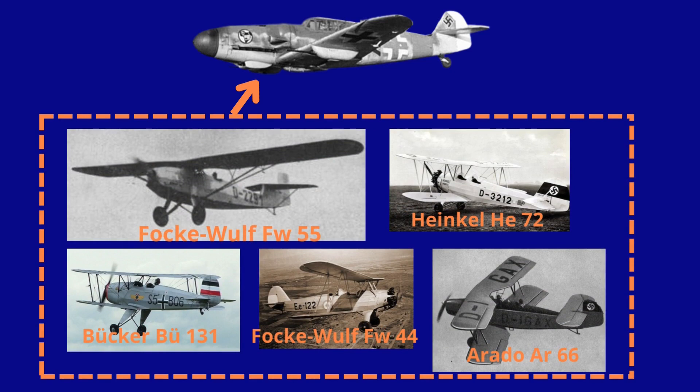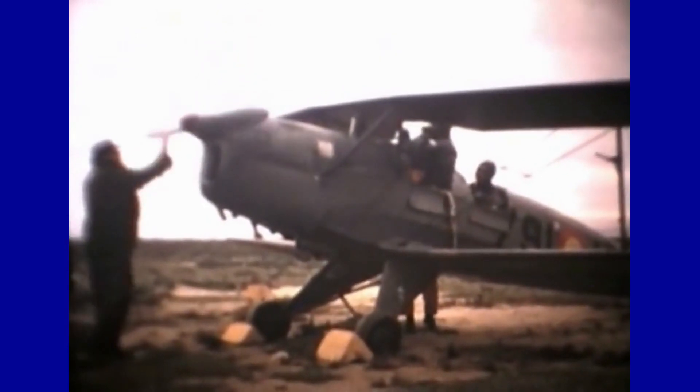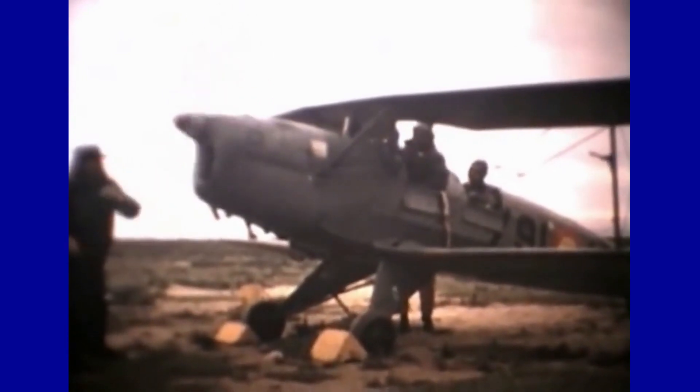In the second half of the 1930s, the shortage of appropriate trainers to prepare pilots for modern fighters, such as the ME-109, was clearly evident. Aircraft such as the Focke-Wulf FW-55W, the AR-66, the BU-131, the FW-44 and the HE-72 — all biplanes of antiquated design — were ineffective in providing the pilot training needed for modern fighter aircraft.